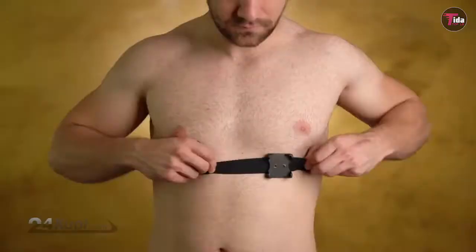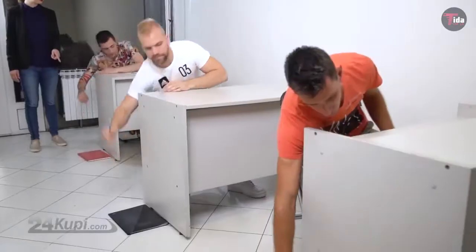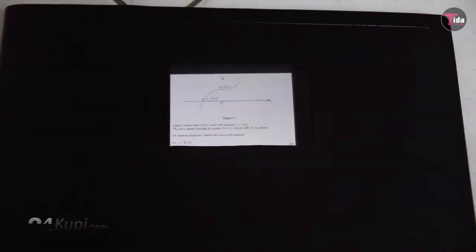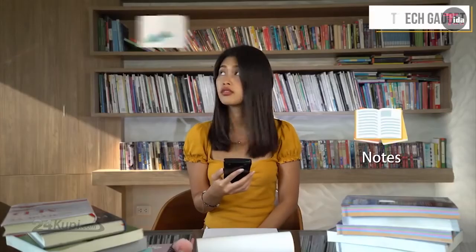Exam device products have made some of the best spyware that are also invisible, which can help during exams without getting caught. This article describes some of the best professional, invisible devices from exam devices that can help cheat during an exam without getting caught.